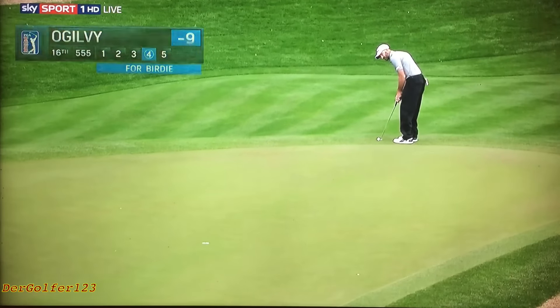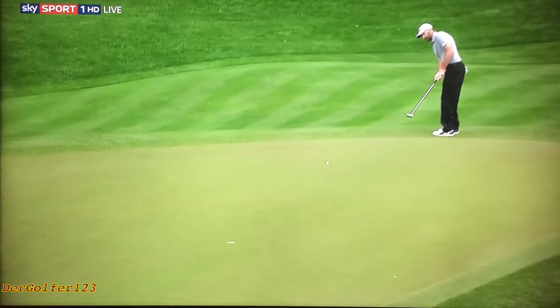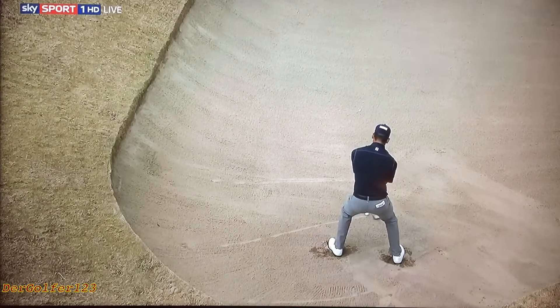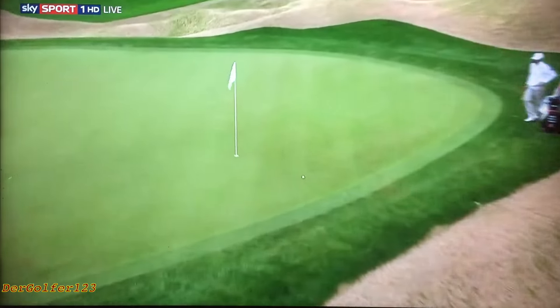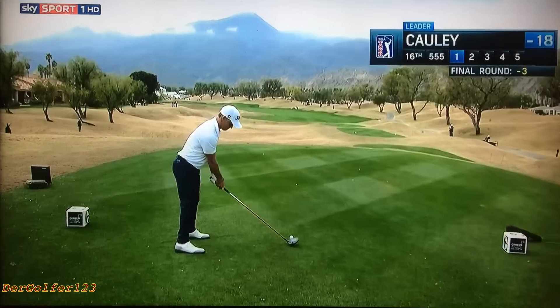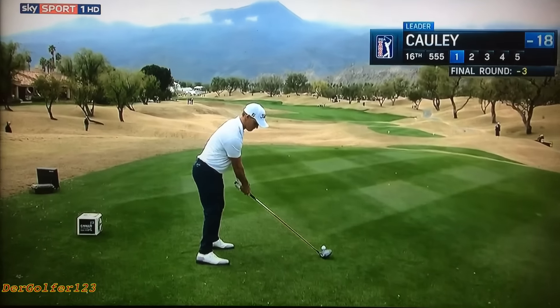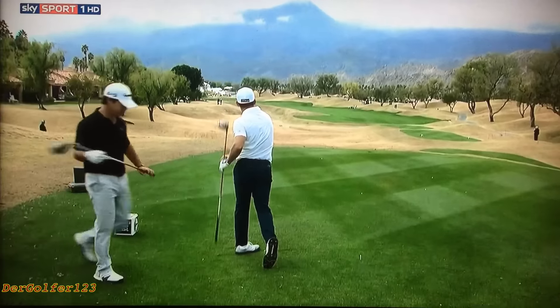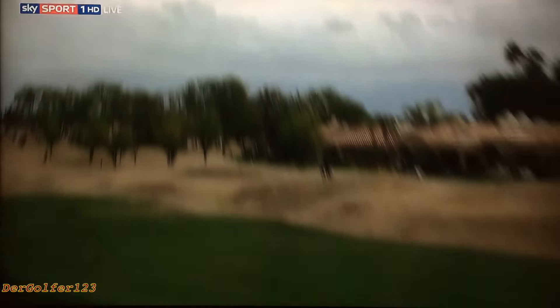Jeff Ogilvie had this lengthy putt for a birdie off the front edge of the green — big swing from right to left — and he read it perfectly. Ogilvie gets to 10. Bozzelli with a difficult third at the 14th — look what he did. That's about as good as you can do. That bunker is nasty — you do not want it in that deep, deep bunker down the left-hand side. Starts up to right, drawn a little bit. Good ball, though he didn't get much roll.